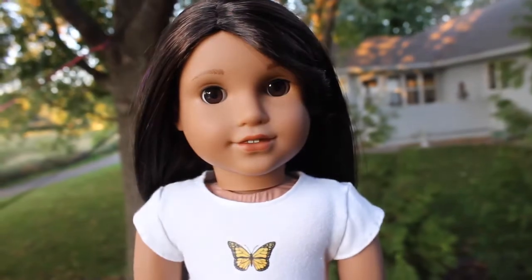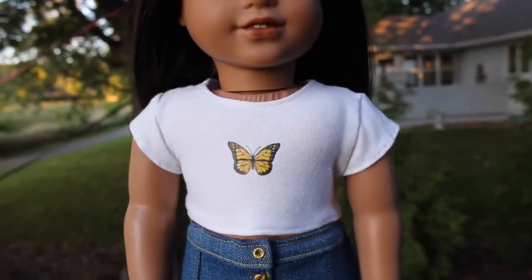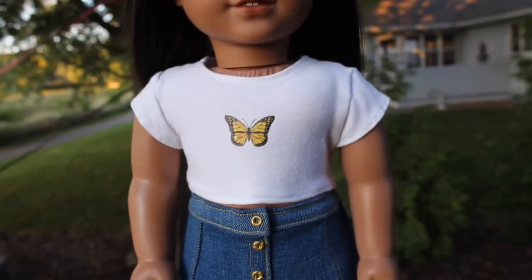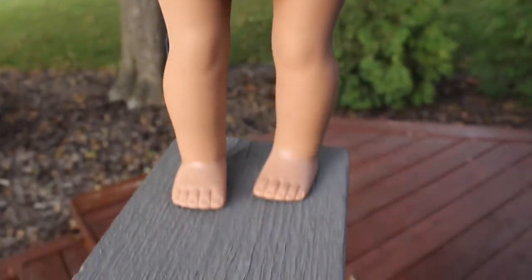Next up we have Luciana. She is wearing this white shirt with a little iron-on butterfly, and she is also wearing this denim skirt from Gumby Cat AG on Etsy.